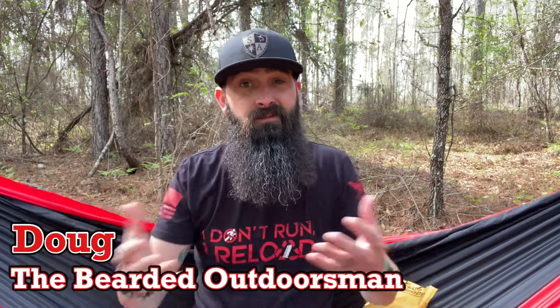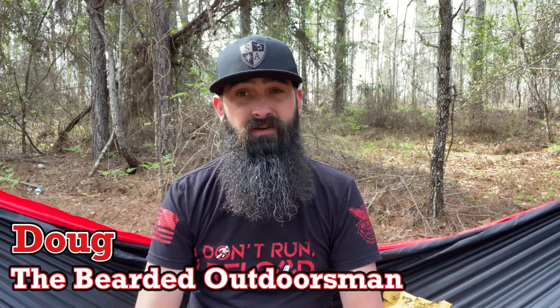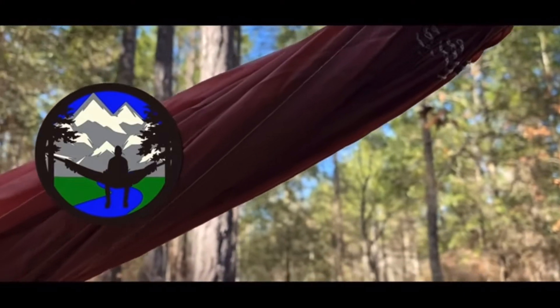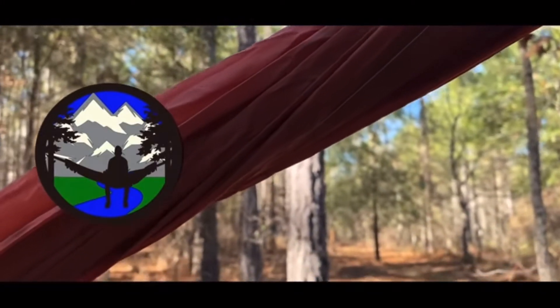What's up, my name is Doug the Bearded Outdoorsman. Welcome to another video. If you enjoy beard product reviews, gear reviews, and EDC videos, then you have definitely come to the right place. Today we have an unboxing for our April company for our 2022 Year of the Beard — Bearded Sons Beard Company. So stay tuned through the intro.